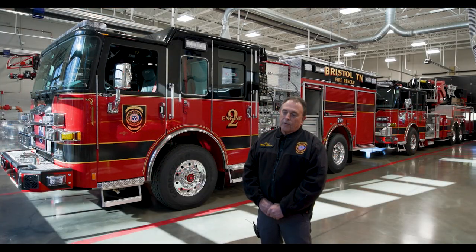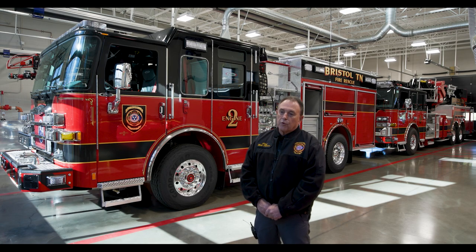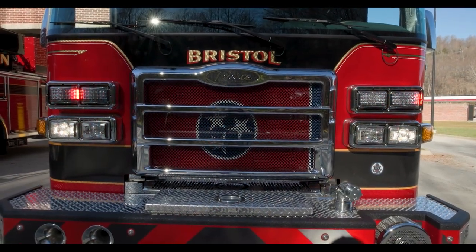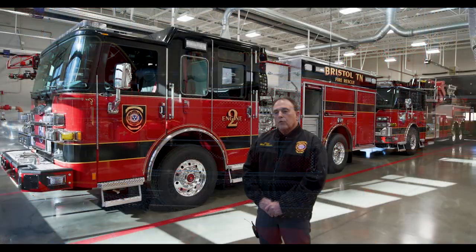The process for a major purchase like a fire engine or a tower like the one in the back has been over a two-year process. We spent about a year working on developing our bid specifications and laying out the trucks the way that we wanted them to be able to serve the needs we have here in Bristol. That started over two years ago.